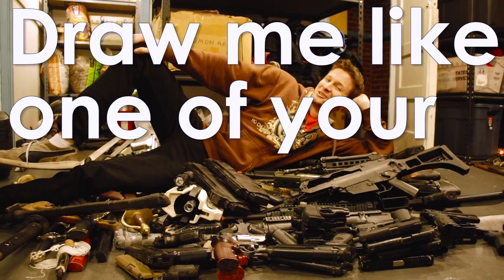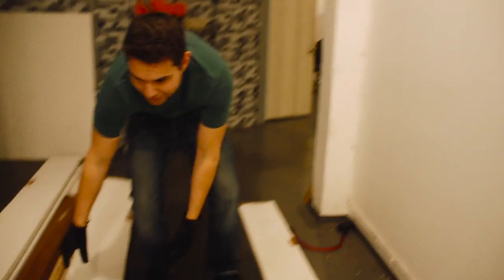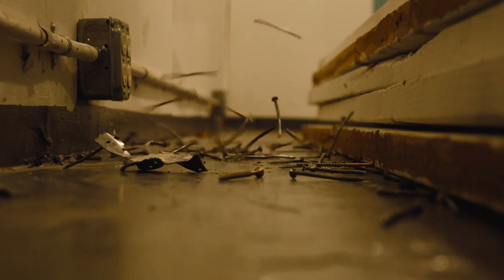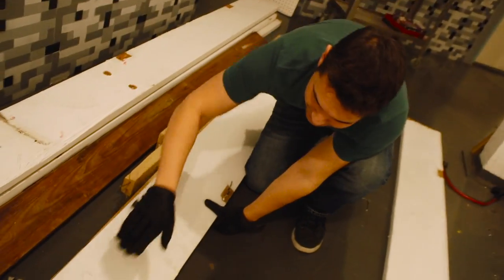Draw me like one of your French guns. Now I'm pulling incredibly large nails that have been hammered over like crazy back out of these boards because we recycle.